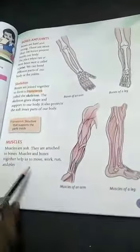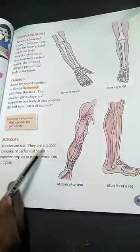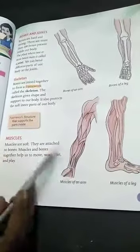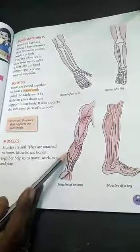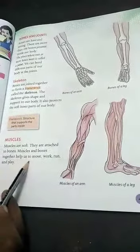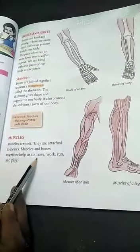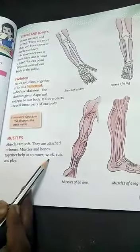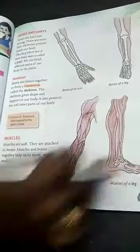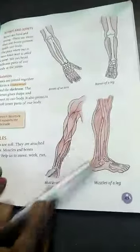Muscles are soft. They are attached to bones. Muscles and bones help us to move, work, run, and play.